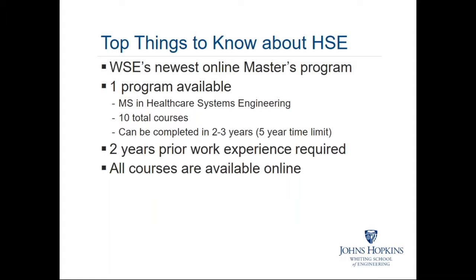Some things to know about healthcare systems engineering: this is the newest online master's program. There is one program available — a Master of Science in Healthcare Systems Engineering. Much like the systems engineering curriculum the Whiting School offers, there are a total of 10 courses. Depending on the pace at which you want to progress, you can complete the degree within two to three years or as many as five years. There are two years of prior work experience required. All courses — lectures, quizzes, exams, and projects — are available online.